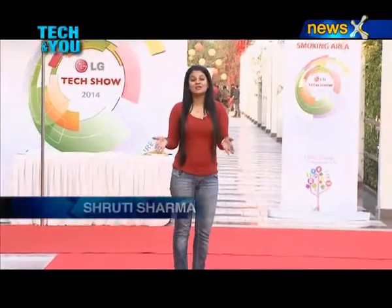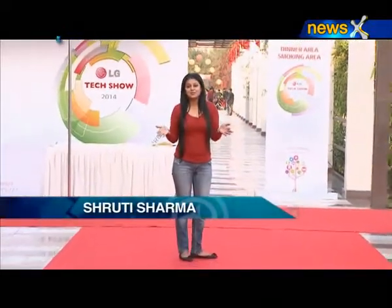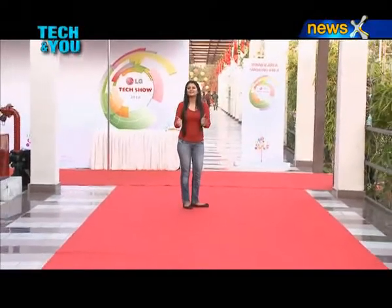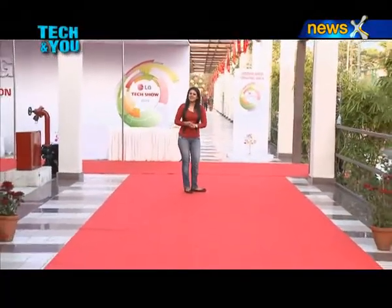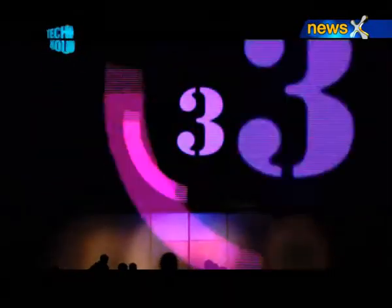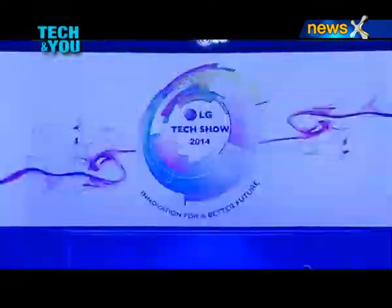I don't know if I'd ever get to walk a red carpet with film stars, but I still managed to walk on the red carpet with this tech show from LG, where they promised to show the future of innovation and technology in their latest gadgets. So let's catch the action live. A very heartful welcome to the second era of tech show by LG.